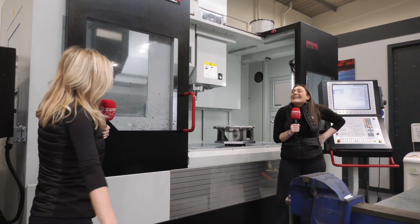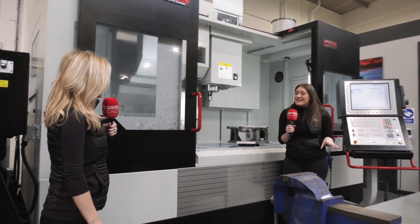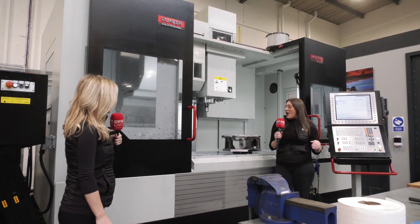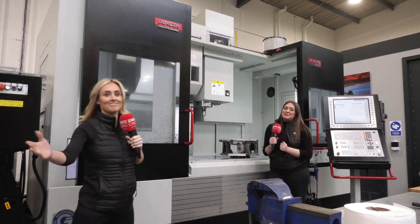Quasar and ETG as a brand selling it is absolutely fantastic — a great, well-built machine and perfect for any industry. Thanks, Chloe.